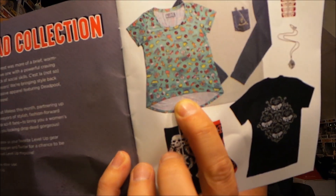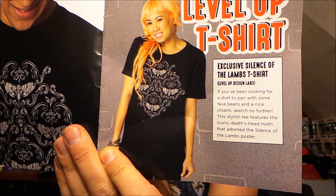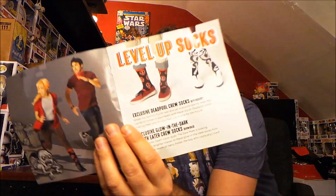So let's see what else you could get in the dead collection. I think there's guys and girls options — the girls got a Deadpool shirt which is teal and has Deadpool cartoons on it. The Level Up t-shirt is a Silence of the Lambs t-shirt with the moth from Silence of the Lambs on it. There are also some Deadpool socks and some glow-in-the-dark Death Eater socks for the socks subscription.